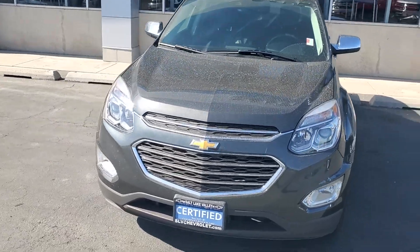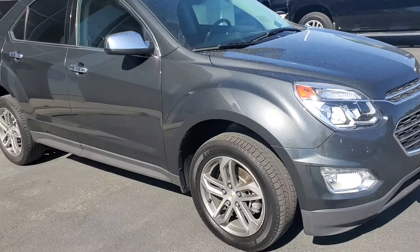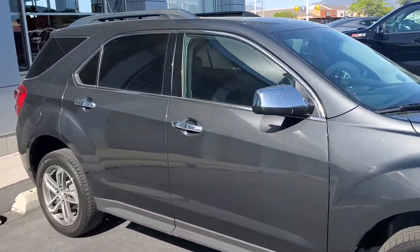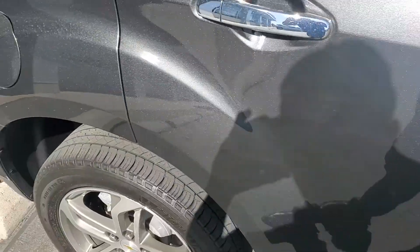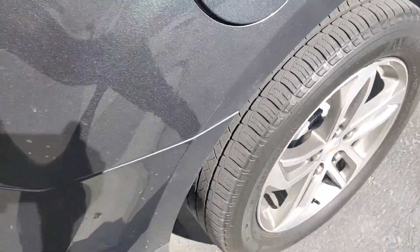Very beautiful in color. This one is certified pre-owned, so you do get the extended warranties on this one. Good tread on the tires there.